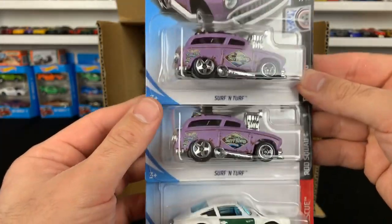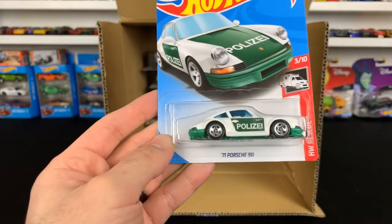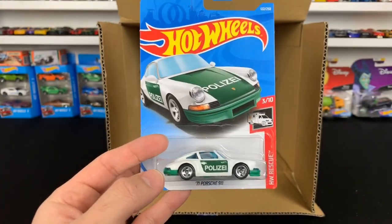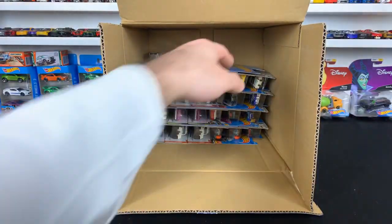Surf and Turf — new color. And then we've got a brand new 71 Porsche 911 — this is the Policia version. We saw the Magnus Walker variations of it, now we've got the police variation. I'm liking that.